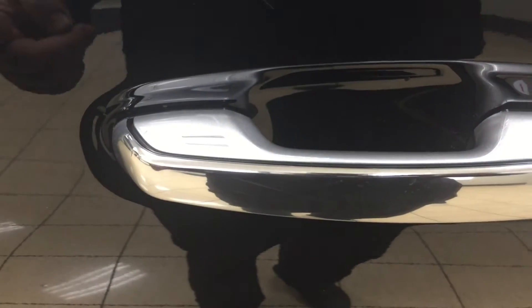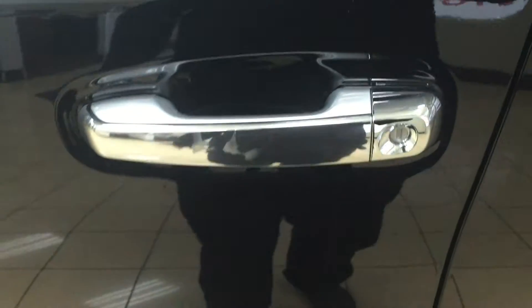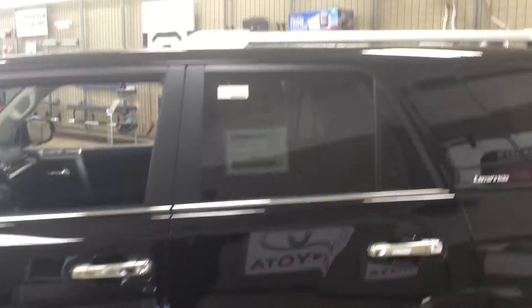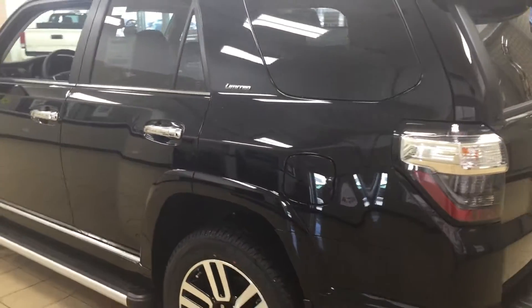Once you press it once, it'll lock all the doors automatically, and to actually open up the front door for yourself, all you have to do is put your hand between the handle and it'll unlock the front door for you. This is all possible just as long as you keep the key fob on you at all times. You also have your running boards and your roof rack, and the color we're looking at today is metallic black.